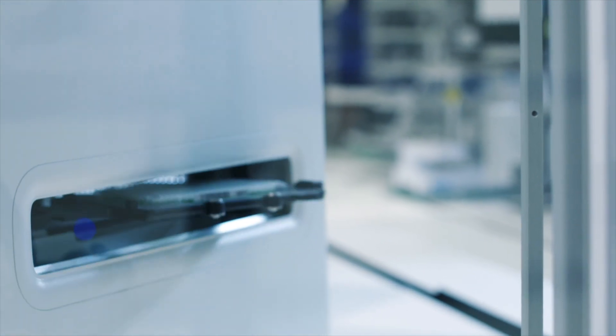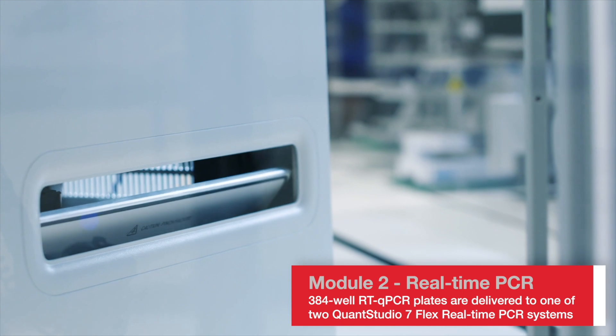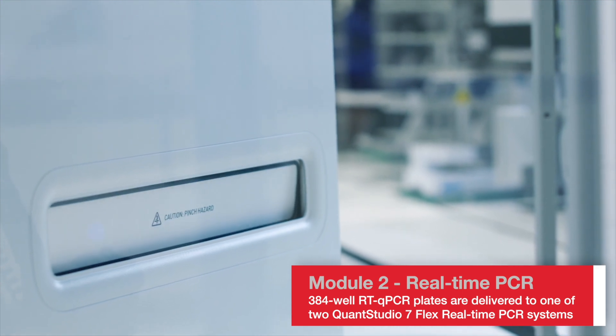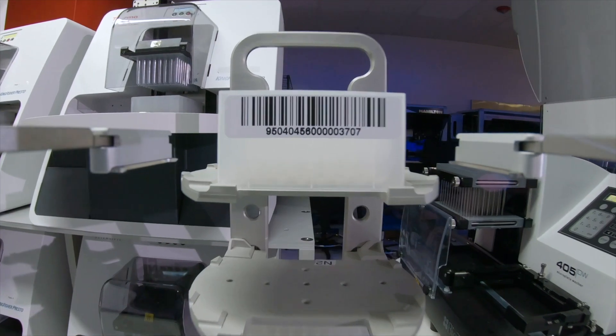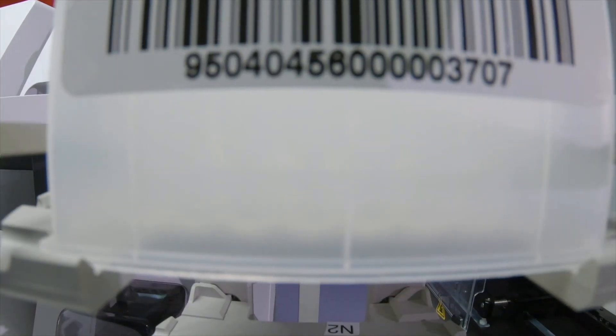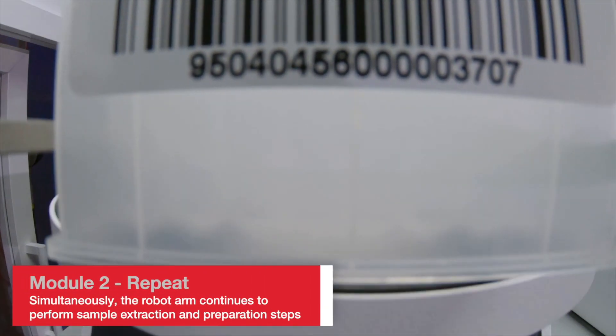The 384 qPCR plate is then loaded onto one of the Applied Biosystems QuantStudio 7 Flex real-time PCR systems. Results will be reported using the COVID-19 interpretive software. If required, result data can be transferred to electronic health records.